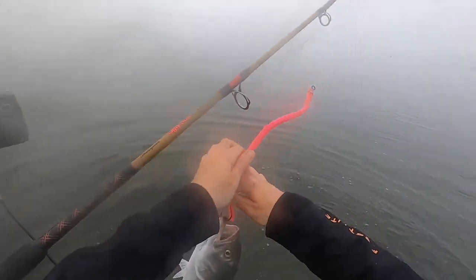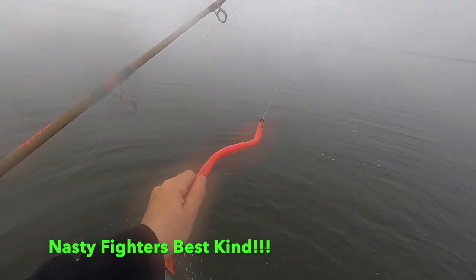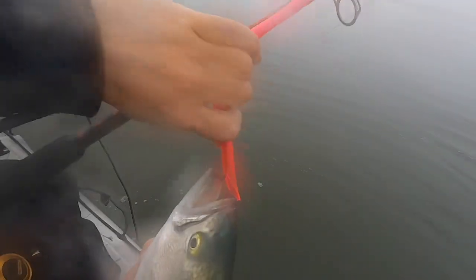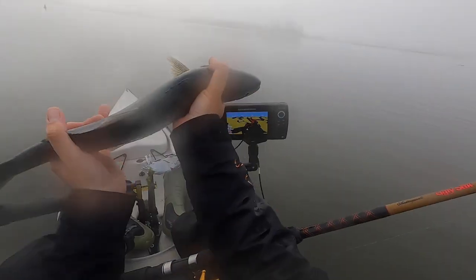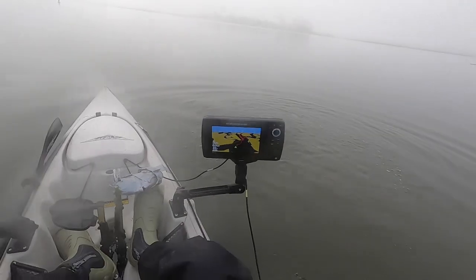We got ourselves a blue here. They are nasty. Spencer's on as well — we're both on. Let's get the hook out of this bad boy. Nice blue. I'll get another one. Boy oh boy, they are fun to catch.